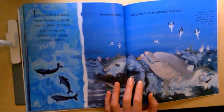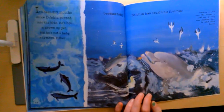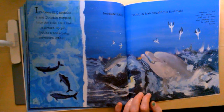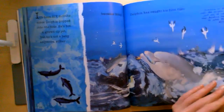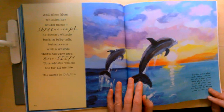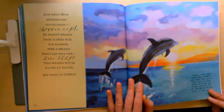It has been six months since dolphin popped into the blue. He's not a grown-up yet, but he's not a baby anymore either, because today dolphin has caught his first fish. Think about all the things that dolphin has learned in the six months since he was born — tell your elephant or someone watching with you. And when mom whistles her name sound — Shreep! — he doesn't whistle back in baby talk, but answers with a whistle that's his very own. Eeeeeeep! This whistle will be his for all his life. His name in dolphin.